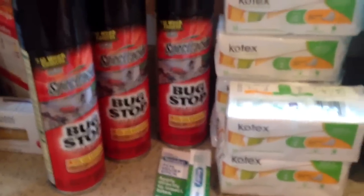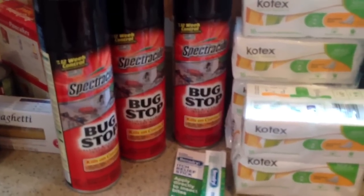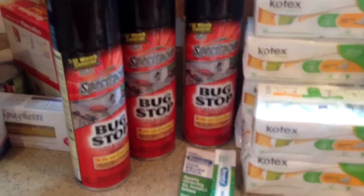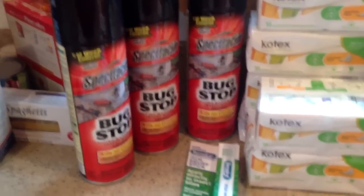Okay, this is my Walmart. The Bug Stop Spectracide coupons are back up to $2.00 off. These are $2.88, so the coupon scanned perfectly, there was no issue with it. These wound up being $0.88 apiece.